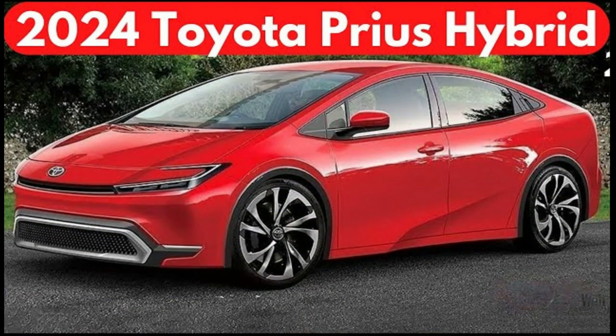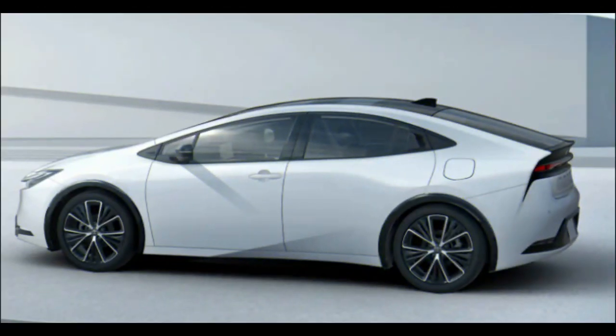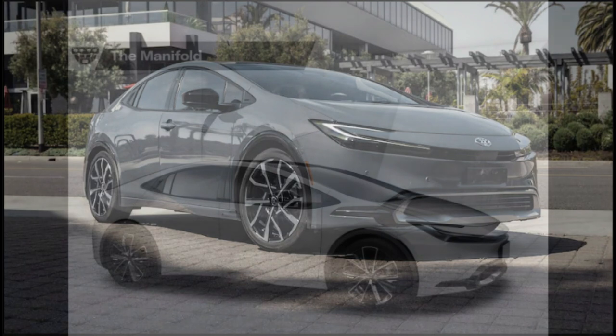Performance and MPGs. The 2024 Prius comes standard with a 2.0-liter naturally aspirated four-cylinder engine and an electric motor. Together, they produce a combined output of 194 HP.